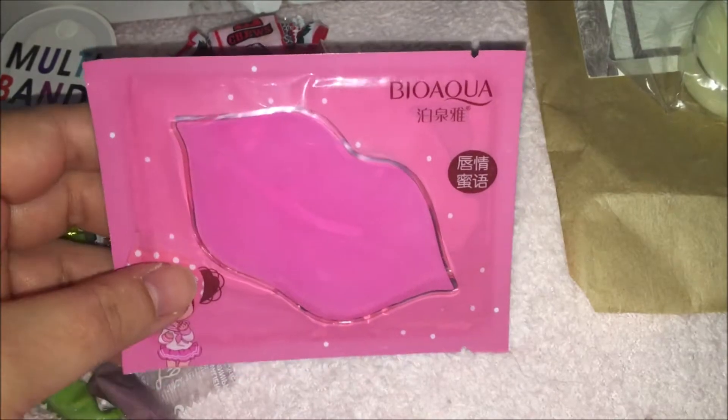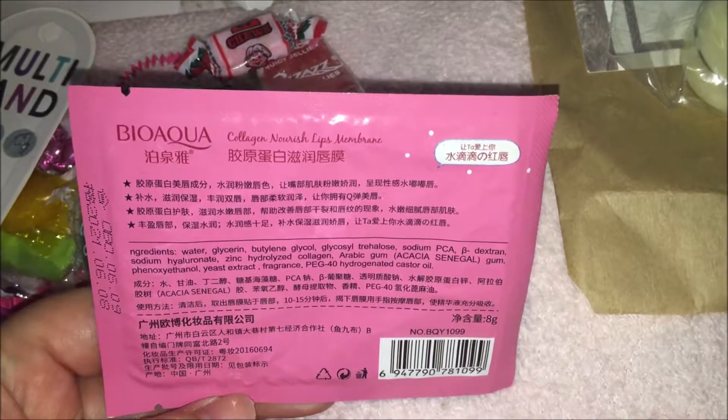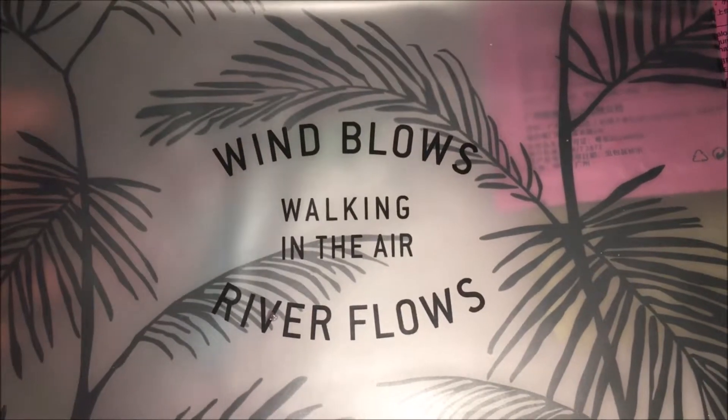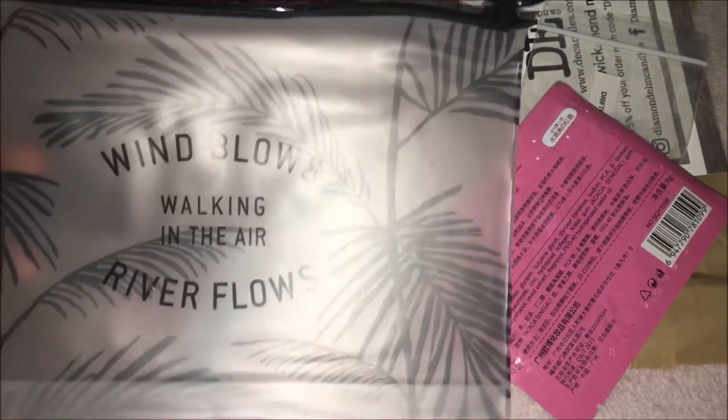The next thing I received is a super cute lip mask. I've never used one of these before but it looks really cool to try. And lastly, the $30 kits come with a little bag that is great for carrying your products. I literally love this bag so much — I'm definitely going to be using this.